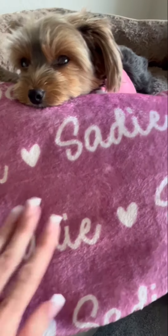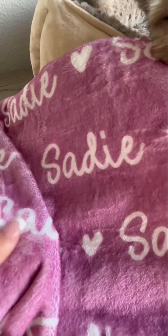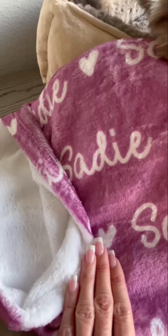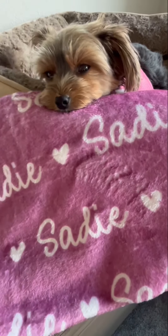One thing I wanted to point out is that this is a very, very soft blanket — both sides are incredibly soft with the fleece, and just very comfortable. It's Sadie's favorite blanket; she loves to roll around on it, rub her face on it, rub her whole body on it. It's just a real cozy, comfy blanket.